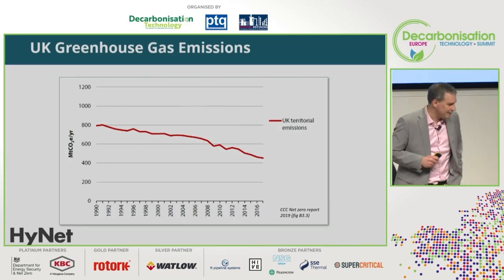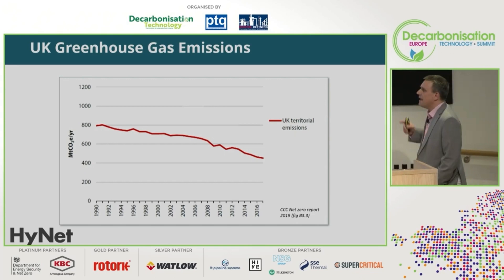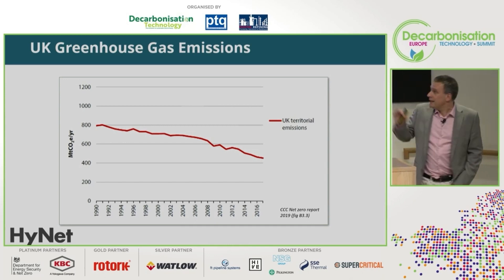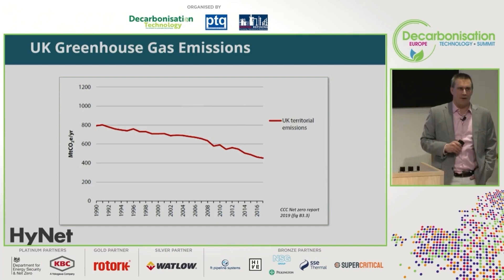I'm going to start with a chart from the Committee on Climate Change, which is slightly out of date but still useful. It looks at UK territorial emissions of greenhouse gases over almost two decades. You can see we have made very good progress on our territorial emissions, though the last few years have been a bit odd in terms of economic productivity.